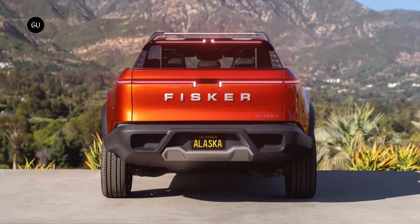Fisker is already accepting pre-orders, with a $250 deposit for the first unit and a refundable $100 deposit for the second.